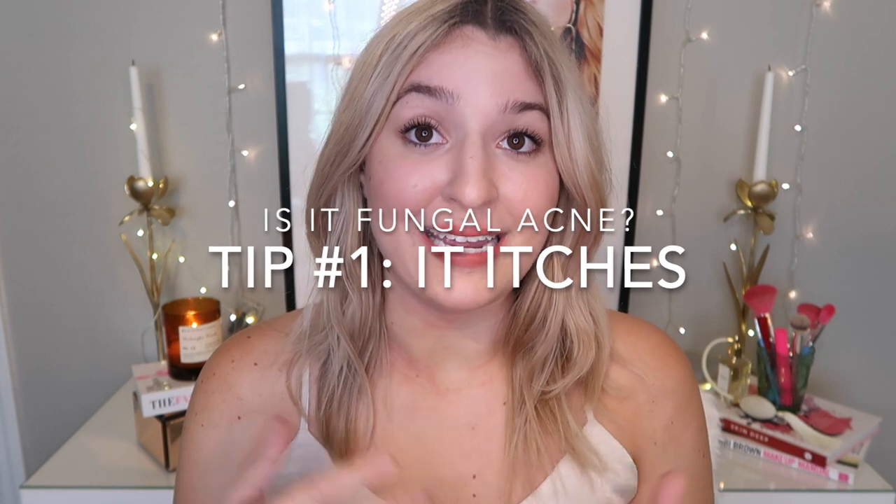So if you got negative results at the dermatologist or you just don't want to go to the dermatologist, here are some other helpful ways to know whether or not the acne you're suffering from is actually fungal. One thing is the bumps on your skin will just be acne-like bumps — they'll be on your face especially in your T-zone, on your shoulders, your chest, your back, and they could kind of be a little bit everywhere.